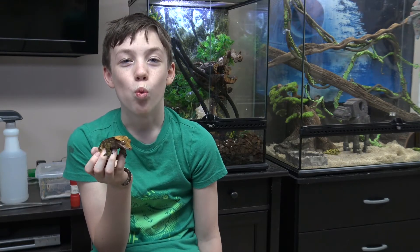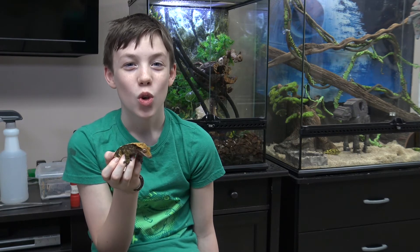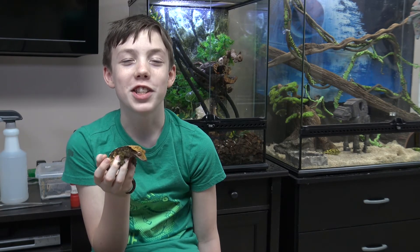So you may ask, what happens if he's in Pajamas? Well, when he's in Pajamas, he's going to shed. And if you watch long enough, he's going to eat it.